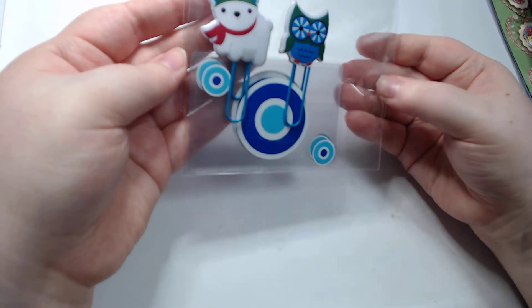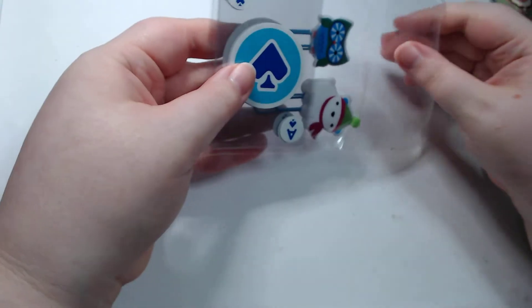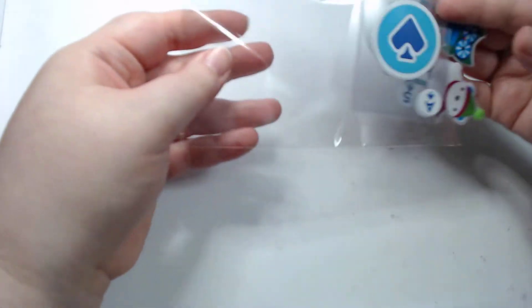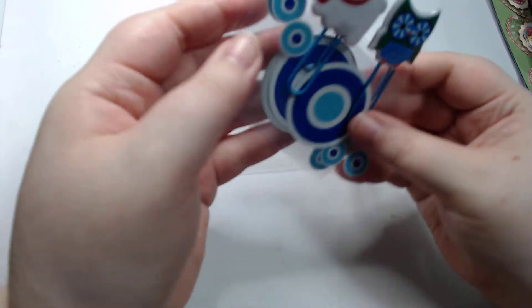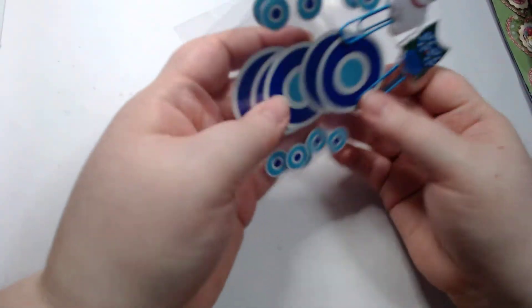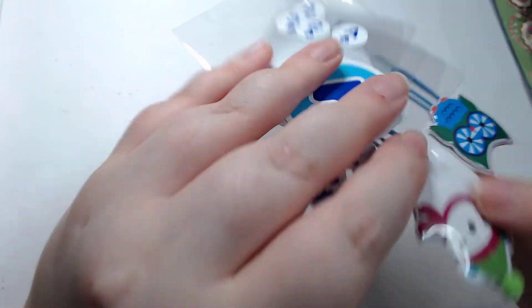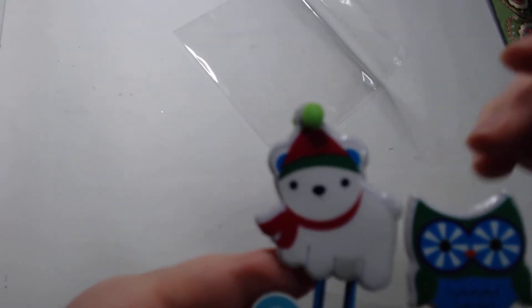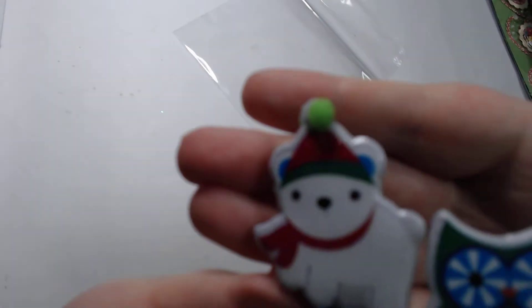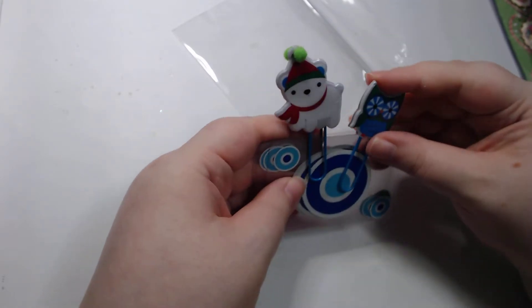We've got a polar bear — what are these? Oh, they're playing cards. And they're clear. Whoa, those are so neat. I like that texture. A little polar bear, and he's double-sided and he's got the little pom-pom. Oh my gosh, the owl is cute too. A little pom-pom though — it just makes it. That is so cool.